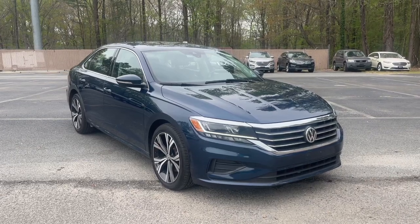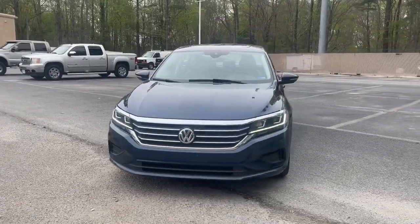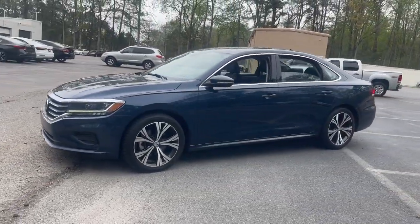You just found the 2021 Volkswagen Passat. With less than 60,000 miles on the odometer, this vehicle provides excellent value.